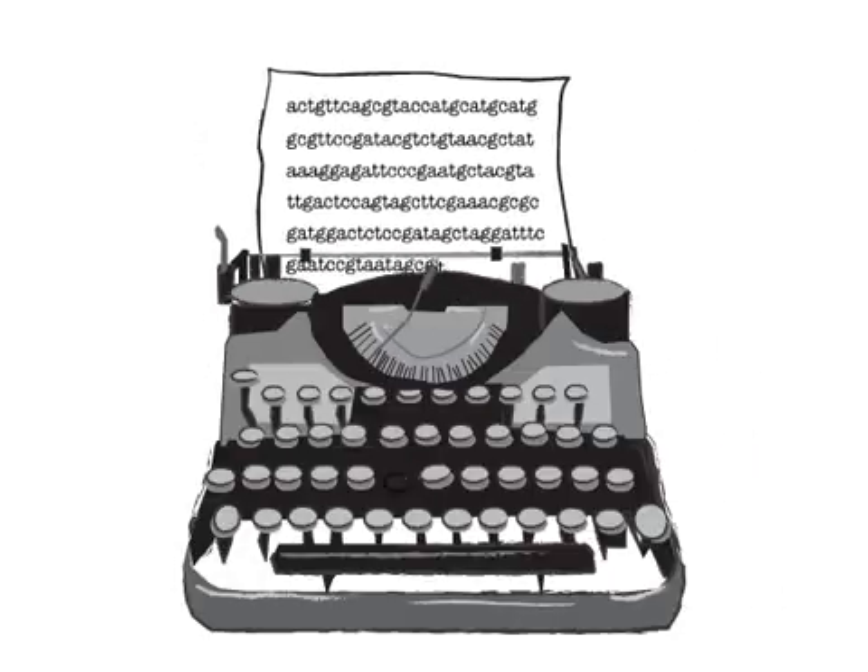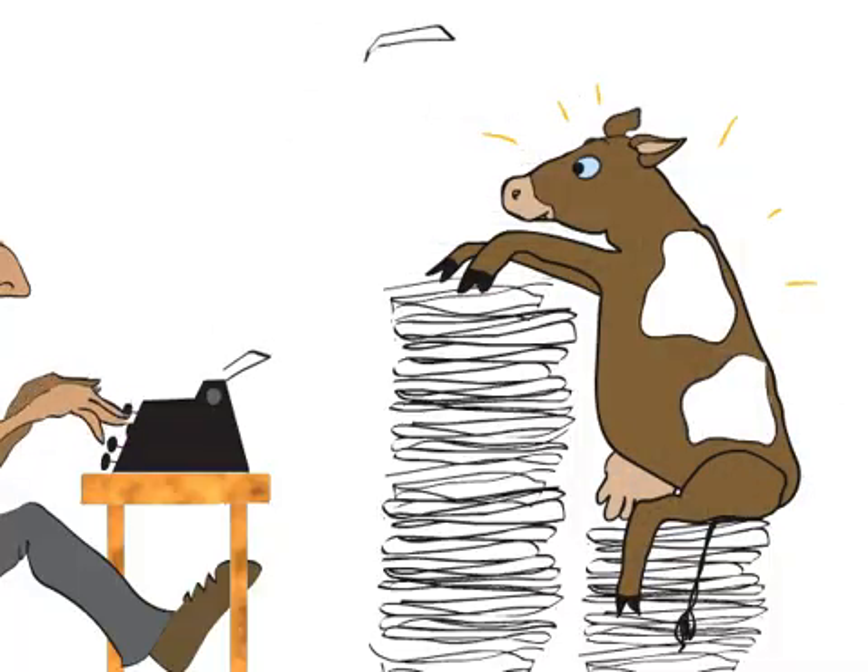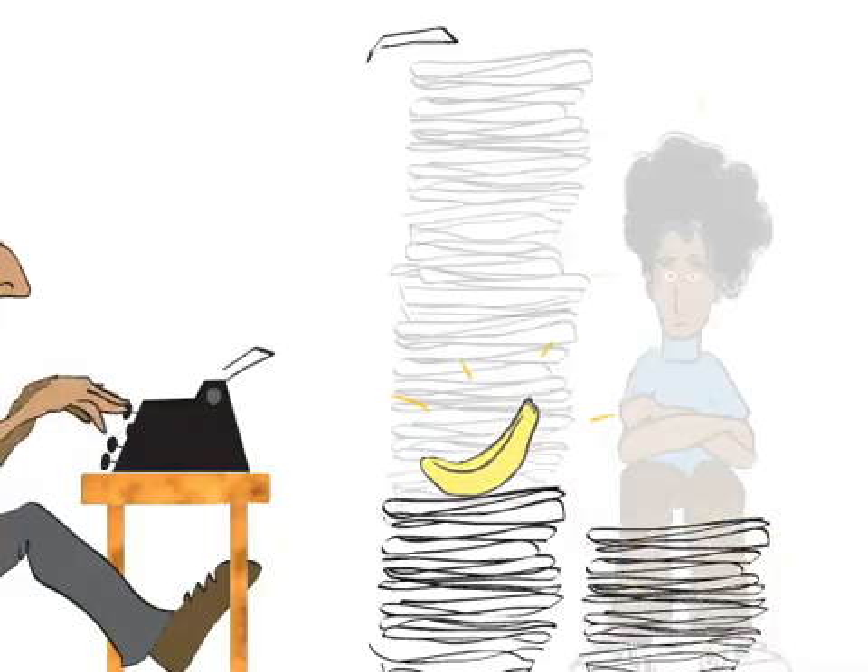The number and order of these four bases determine, for example, whether you are a chimp, a cow, a banana, or a human.